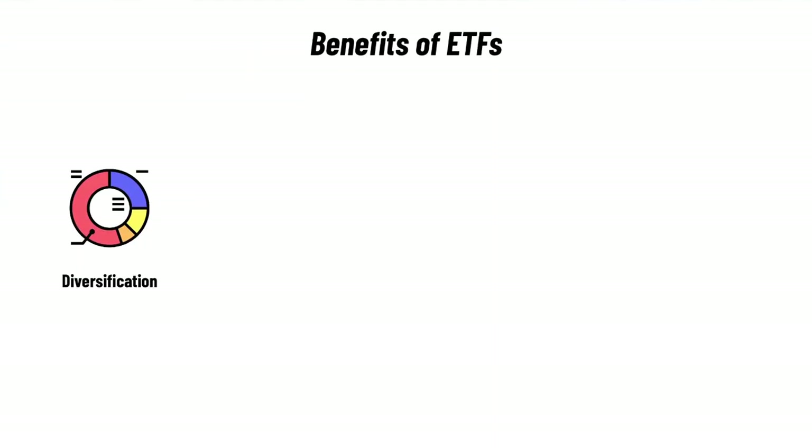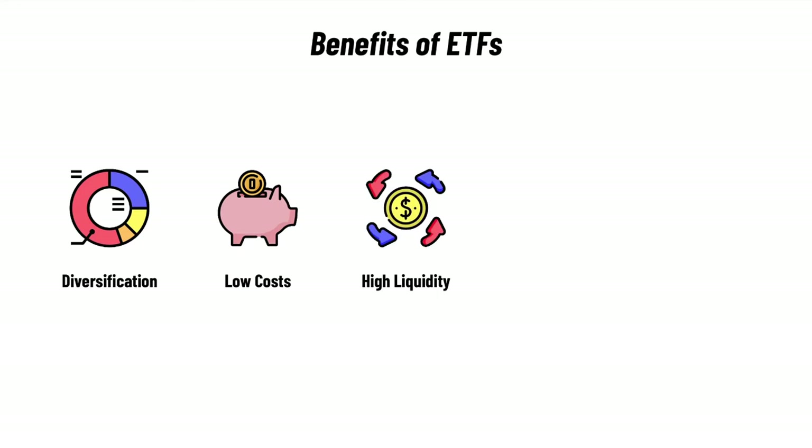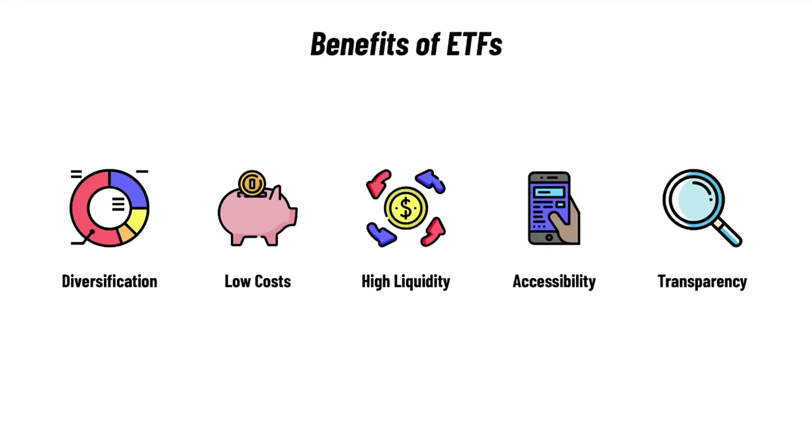ETFs have become so popular over the last few years because they come with some really nice benefits, such as diversification, low costs, high liquidity, easily accessible, and super transparent. But if you are the average investor, they can be a bit of a mystery — you aren't exactly sure how they work and why the share price between ETFs is so different. Well, today is the day to find that out, so let's get it.